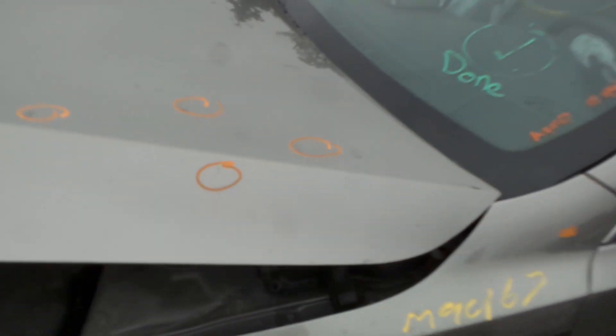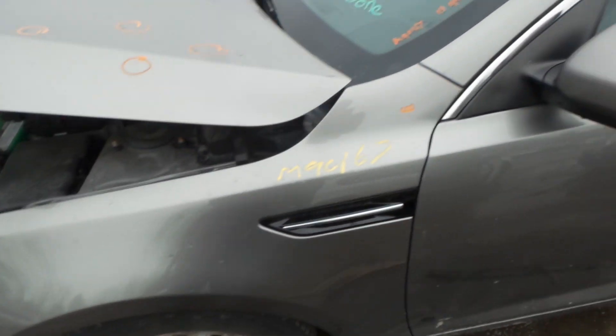Our hood is insurance quality — showing a couple of pings and dings but very usable. We have an insurance quality left front fender showing no damage.